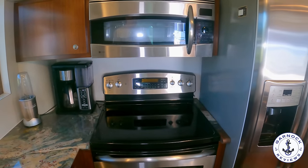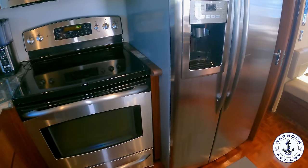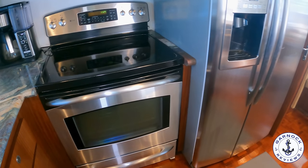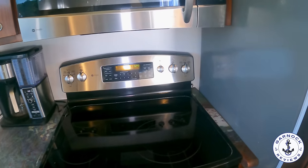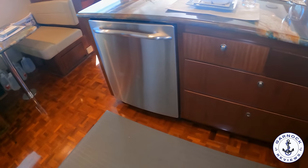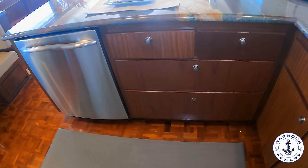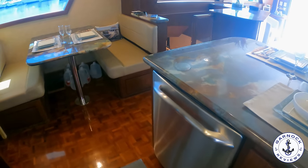I want to pay special attention to the deck in this one. It has a parquet floor design, and normally on older boats all those little pieces are out of place and rough to walk on, but this one is in immaculate condition. You've then got an additional seating area with a cockpit table on the starboard side — this yacht really does let you bring all your friends and family on board.